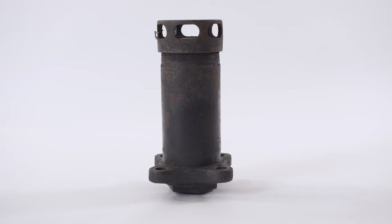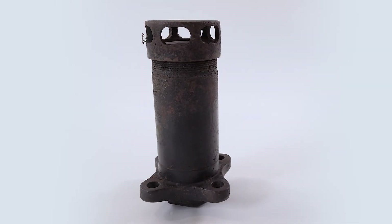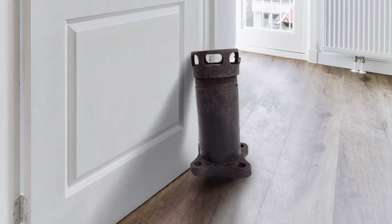This pressure relief safety valve is from the chlorine tanker of a train that derailed in 1979. It was donated to the museums in 2004 by the Ontario Centre of Forensic Science. Can you believe they had unknowingly been using it as a doorstop for a number of years?